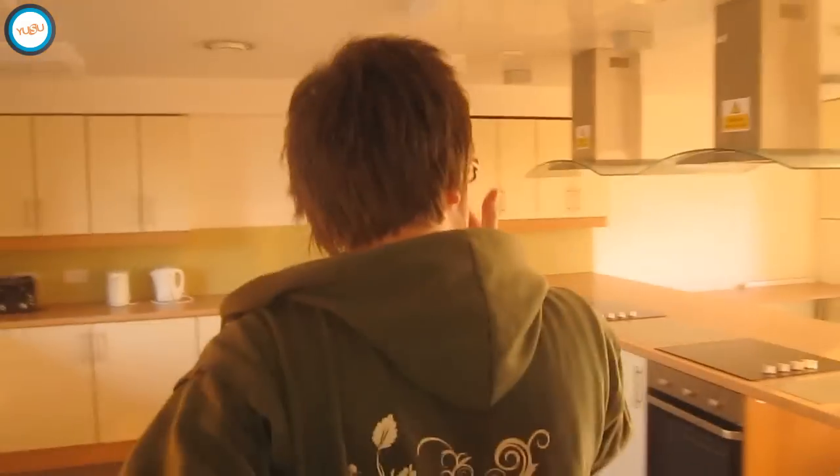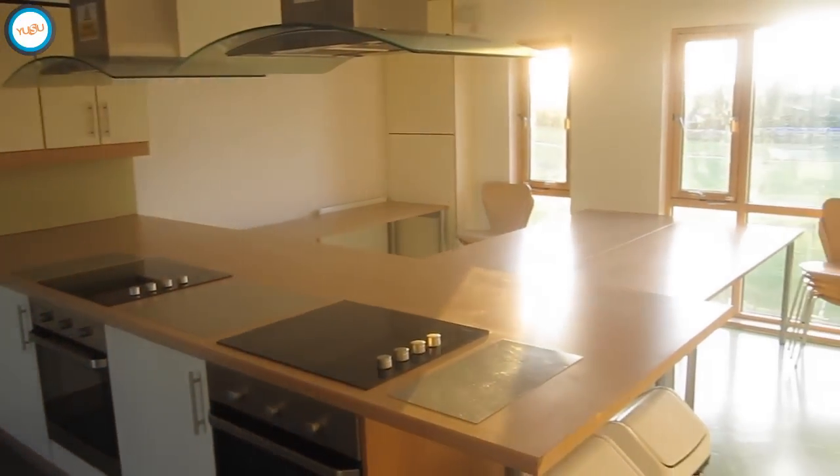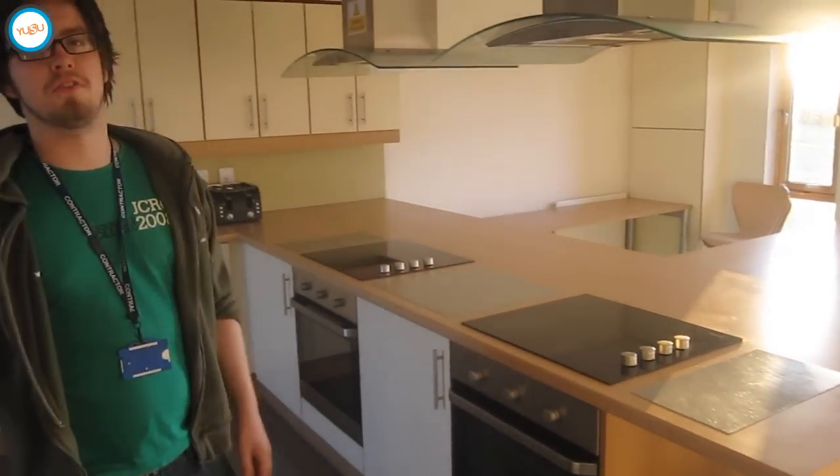We can't show you any of the rooms at the moment because there are people living in them over the holidays. But we are going to show you one of the kitchens — one of the bigger ones for about 12 people. The kitchens vary in size depending on the number of people living in them. If you want to see pictures of the rooms before you arrive, you can find them on the Goodrick website, the university website, and the Goodrick Facebook page.